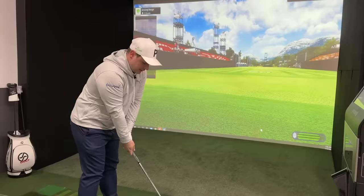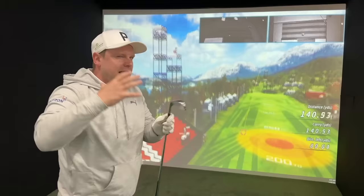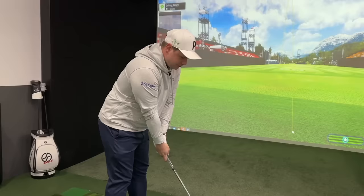We've got the seven iron here and for a seven iron of this ilk and this loft, I'd anticipate maybe 165 to 170 carry. These actually feel better than the Ping irons, and that's one of the reasons why I put them in position four. 165 carry, 173 total — consistency is always going to be key with golf clubs like this. If you can hit a shot that spins at 5,000 or 6,000 rpm depending where you hit it out of this face, then generally you're doing okay.